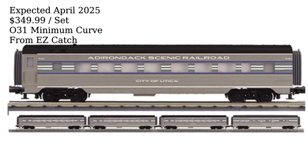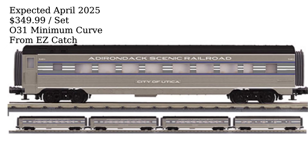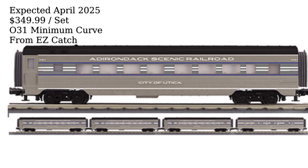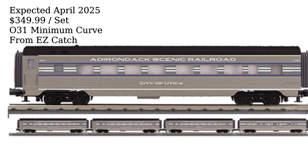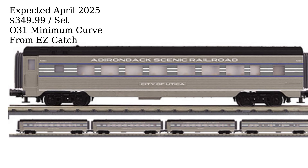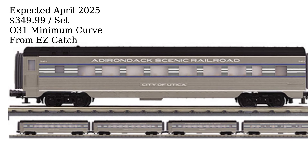MTH Electric Trains has announced an exclusive and uncatalogued RailKing O-Gage 60-foot streamlined passenger set in Adirondack Scenic Railroad colors for exclusive distribution by EZ Catch. The cars will be available in extremely limited quantities beginning in April 2025. The early order price is $4,499.99.